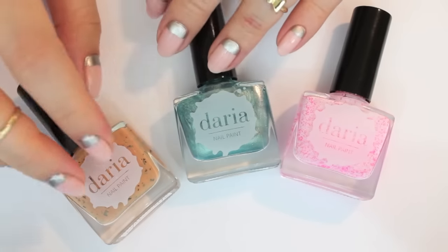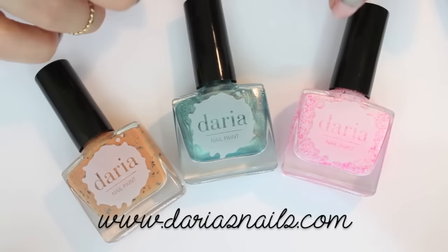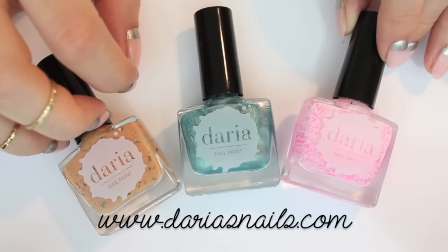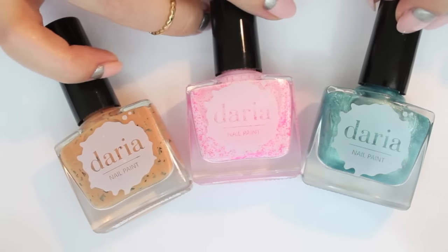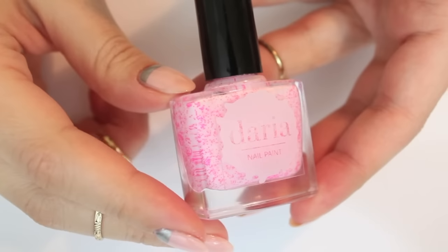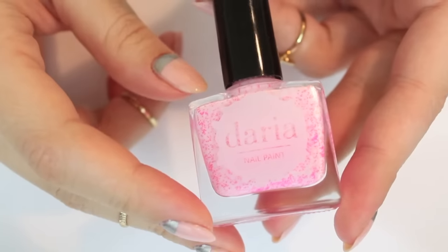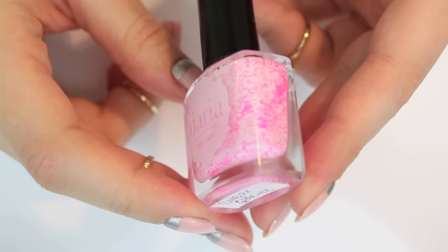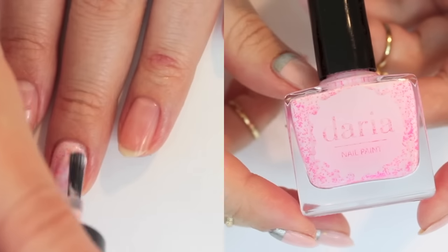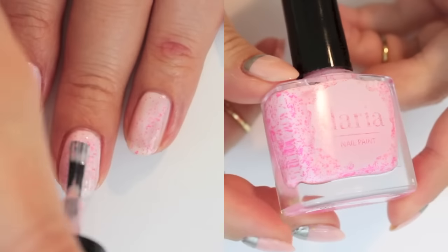Next I got three super special and unique polishes from Daria Nail Paint. These came in from France and I think they are super adorable. They were sent to me and I'm going to swatch each of them. The first one is this pink — it has a white base with some pink pieces in it, and as you can see it covers the nail very well in two coats, so it's very opaque.